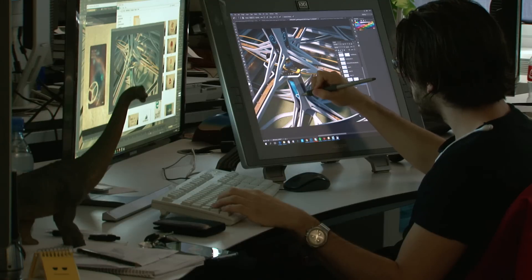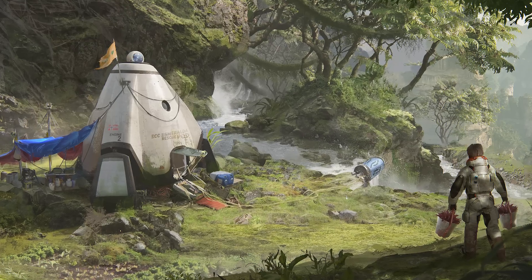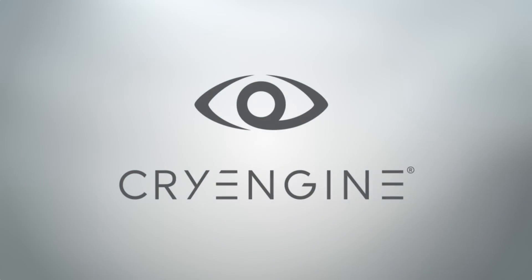Doing all this, we of course want to achieve the quality that CryEngine is known for. That provided a big challenge for us. Achieved with CryEngine.